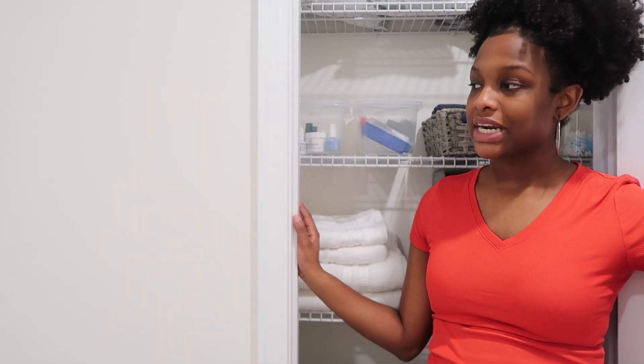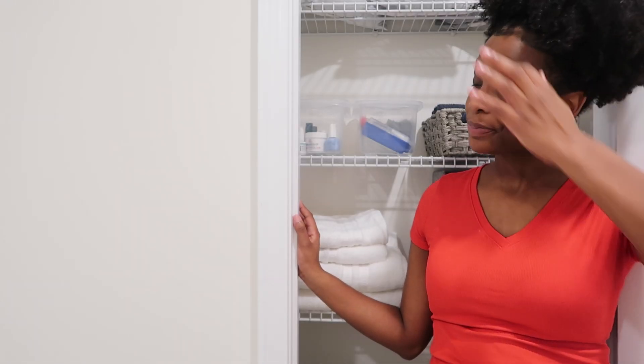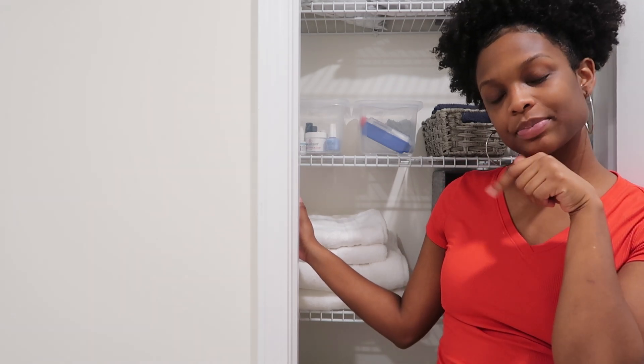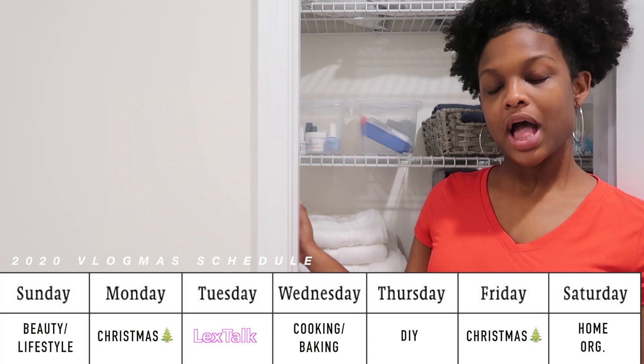I'm just knocking out the home organization projects left and right. Give this video a thumbs up, stay tuned for tomorrow's Vlogmas video — again this is my Vlogmas schedule — and I will see you guys tomorrow.